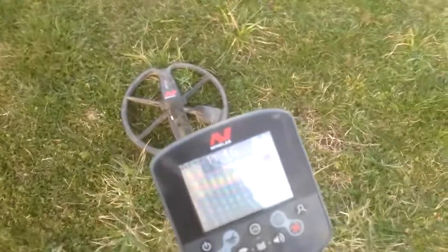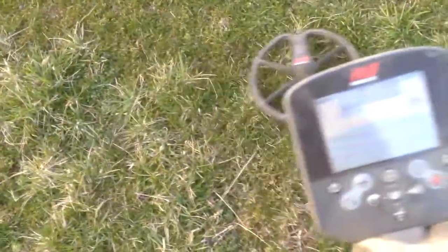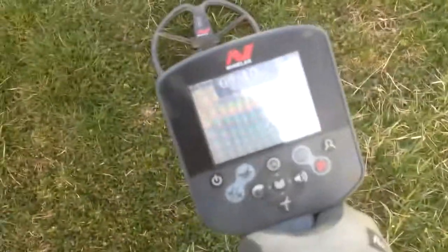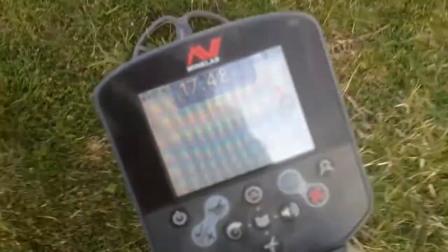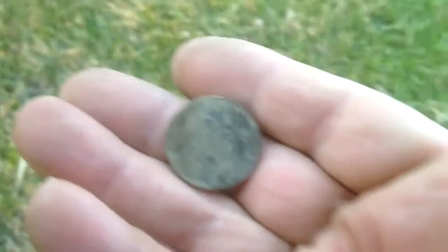Hey everybody, Fisherman Juice here hunting the park with my new CTX. This is by far and away the best signal I've ever gotten with this machine — it's a solid 11/46, 12/47, in multiple directions, nice and steady. You can see the target, it's a very solid signal. I'll see what we get. So this is what that was everybody — just a Washington pull tab.